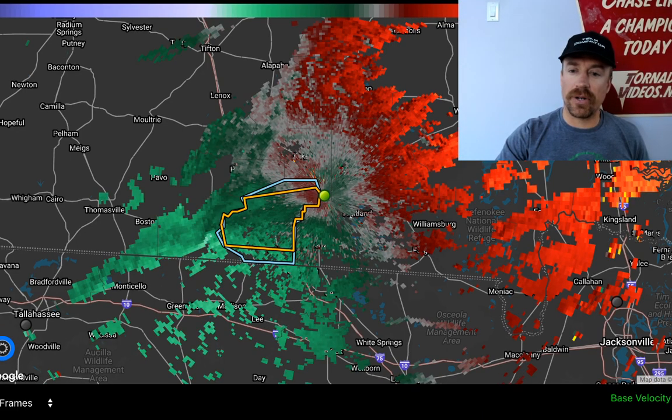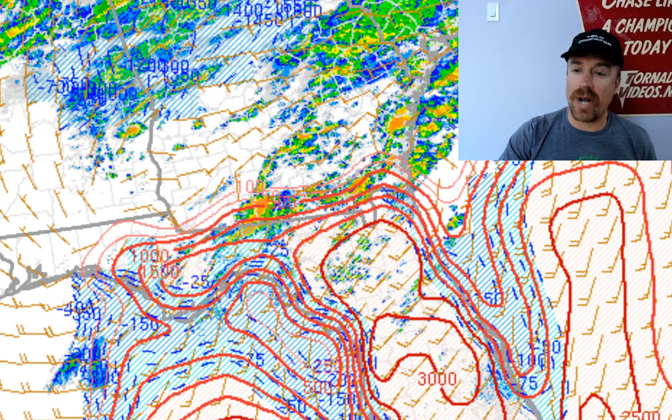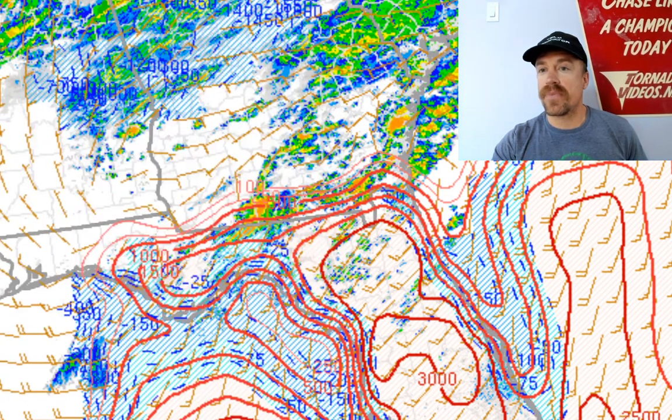Let's pull up the velocity of this storm. It shows a little bit of rotation — this is before the severe thunderstorm warning was issued. You can see the inflow zone of that storm and a little wrap-around on the back side. This storm is moving off to the east-northeast and this is the warm frontal zone. Everything to the north of this location is in that stable air, but this is a storm we're watching closely for a tornado threat.